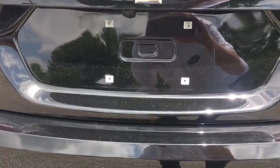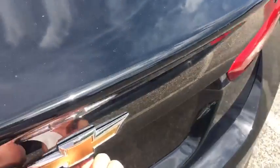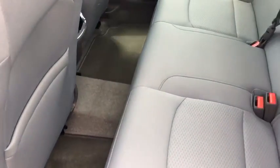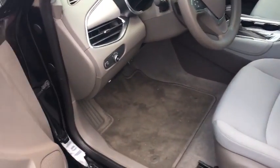You have your standard backup camera on here, and there's tons of cargo space in the Malibu. You do get your keyless entry. I mean, this looks like a brand new vehicle — it's not, but that's exactly what it looks like. Let me show you the front here.